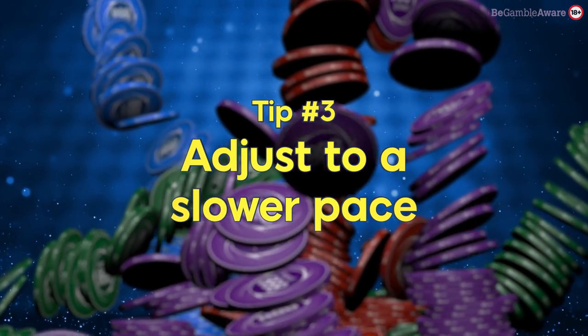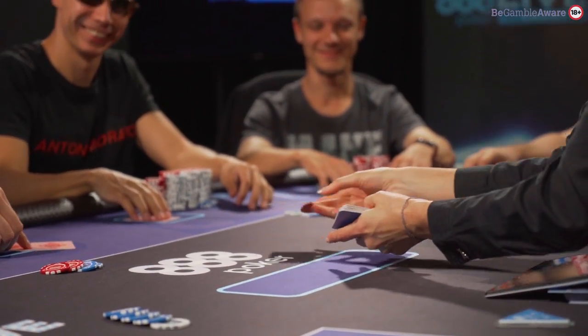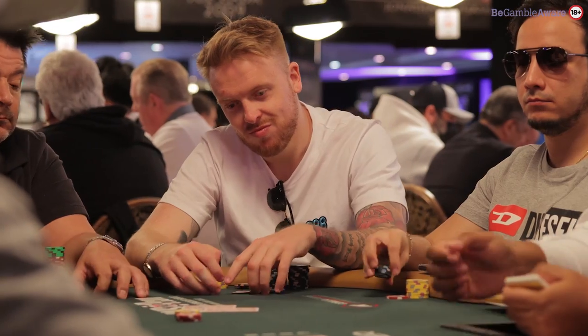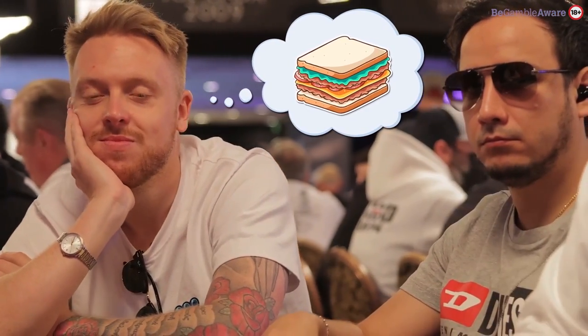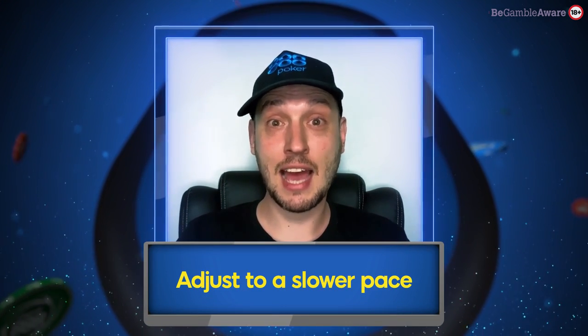Adjust to a slower pace. When first playing live poker, you'll notice there is a much slower pace of play compared to online poker. This is largely because shuffling and dealing has to be done manually by the dealer instead of automatically by the computer. When the pace of play is slow, it can be easy to become distracted either by your phone or by whatever sports are on the TV. Don't fall victim to this. Focus on what the other players are doing even when you're not involved in the hand, because you could pick up on their betting patterns or even their live tells.